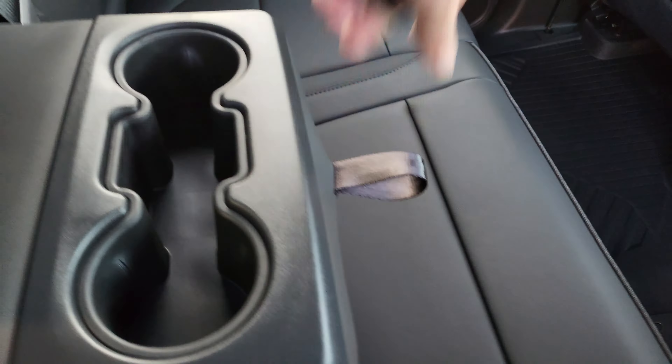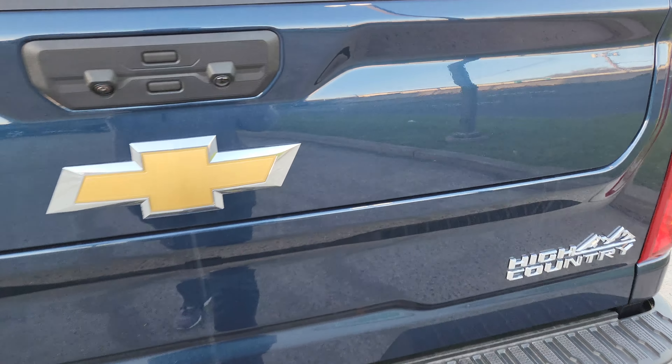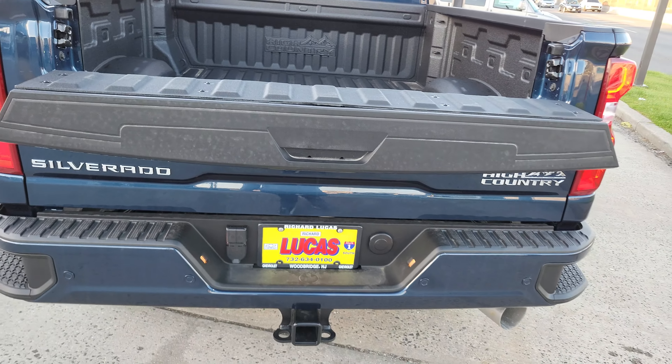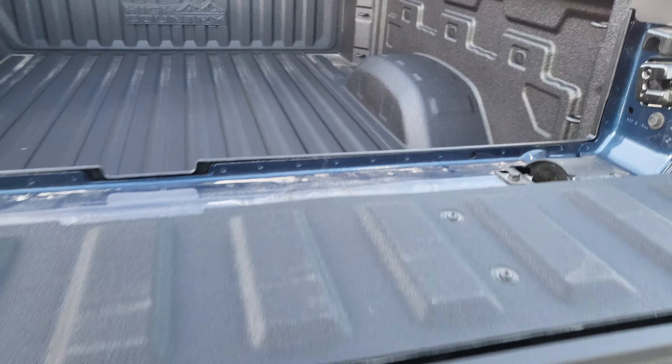Now we've got this awesome new tailgate. To be honest I haven't really messed around with it much, but you can push that to drop it down electronically, or you can hit that and drop down just the top half so you've got a little workstation. Lots of combinations you can do with it. You also have your spray-in bed liner.